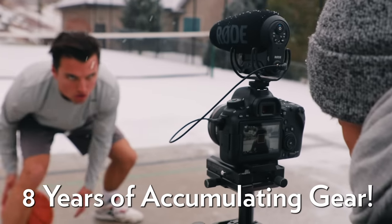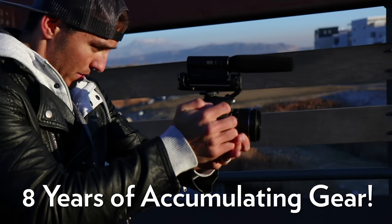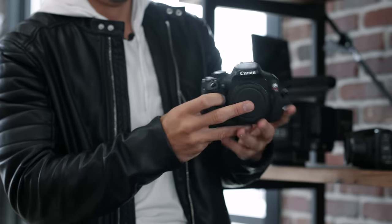Before we get started, I always want to say I started out eight years ago accumulating gear. Started with a Canon T2i and a PVC pipe DIY slider. So I don't want to hear that I inherited this from my dad. I worked for this, and now we're going to walk through and show you what we've accumulated and what we have here in the office slash studio.